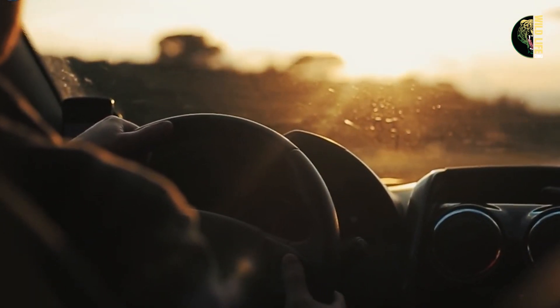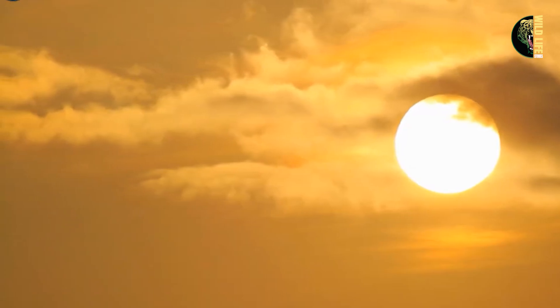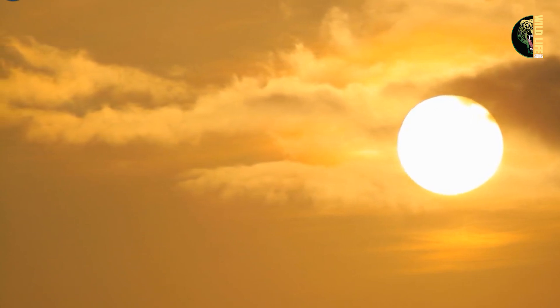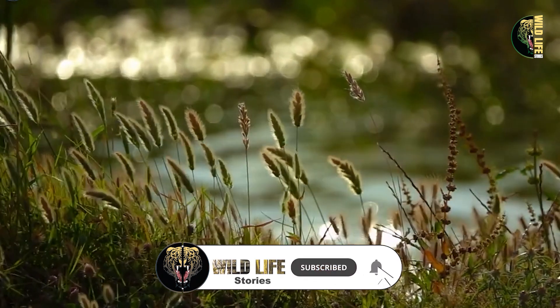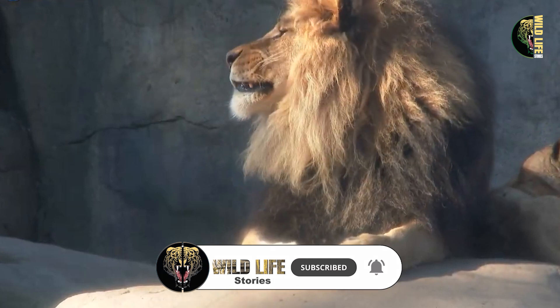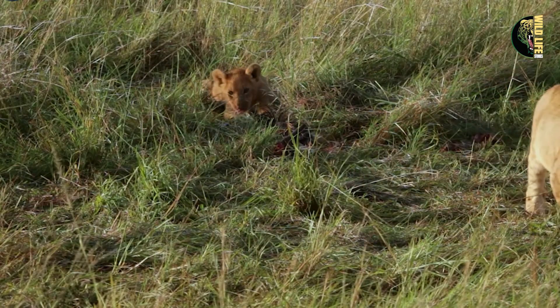One early morning, Robert set out in his jeep to patrol the park as the sun began to rise, painting the sky with soft pinks and oranges. The air was crisp, filled with the sweet scent of blooming flowers. His route took him through a rocky area where one of the lion prides made their home. These rocks were perfect for the lions, offering shelter, shade, and excellent views for spotting prey.